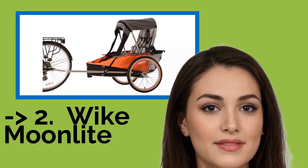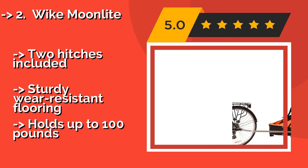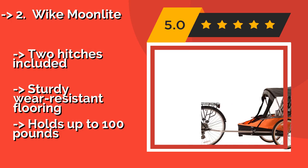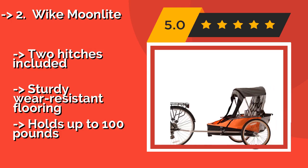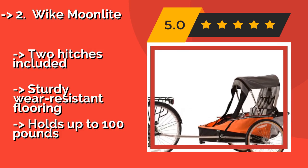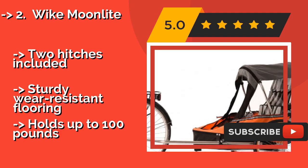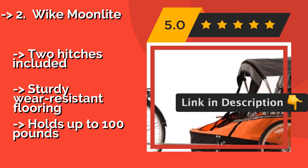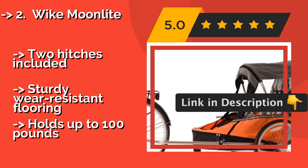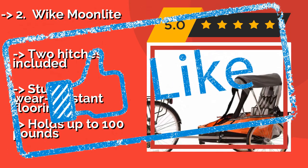The Wyke Moonlight, around $370, is versatile enough to go from sidewalk to cycling path to the trunk of your car and wherever else the day takes you. It folds up and out in a snap, providing a roomy interior and a cushy seat for its passenger, plus spacious cargo areas for everyone's gear. Two hitches are included and it features sturdy wear-resistant flooring, with a capacity of up to 100 pounds.